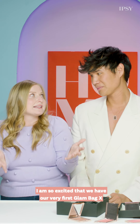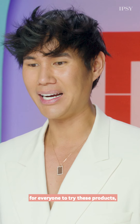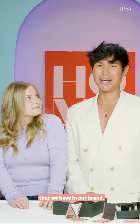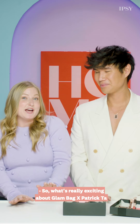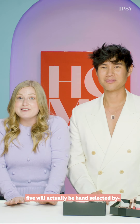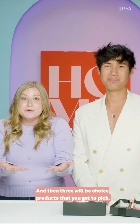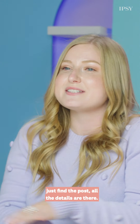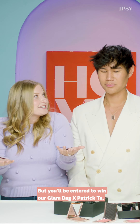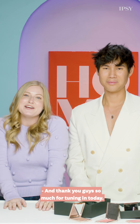I love it! I am so excited that we have our very first Glam Bag X with you, Patrick Ta. I'm so grateful that ipsy allowed me to be the first, and I'm excited for everyone to try these products — these are some of my favorites from our brand. What's really exciting about Glam Bag X Patrick Ta is you're going to get eight full-size products: five will be hand-selected by Patrick, and three will be choice products you get to pick. If you want to be one of the first to try these products, enter our giveaway — it went live earlier today. Three lucky ipsters will win. Keep an eye out for more sneak peeks and reveals to come — thank you guys so much for tuning in, and we'll see you soon!